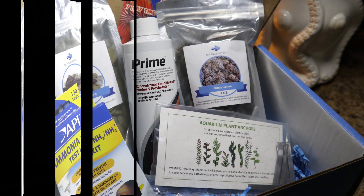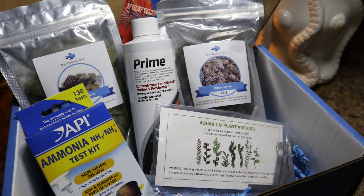Did you get an aquarium box? Tell us what you got down below. Thanks again for watching, have a good day and don't forget to subscribe.